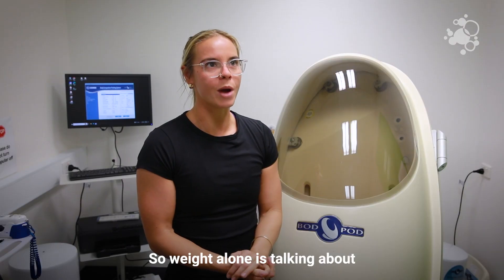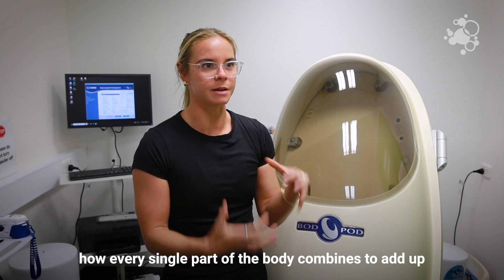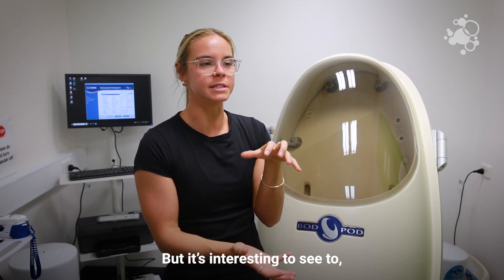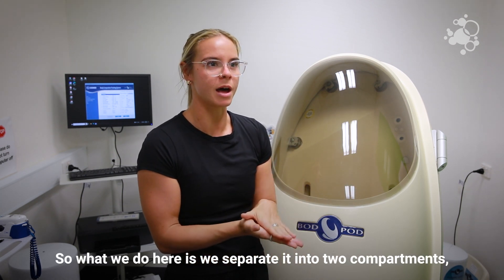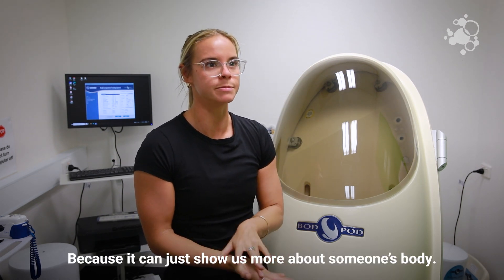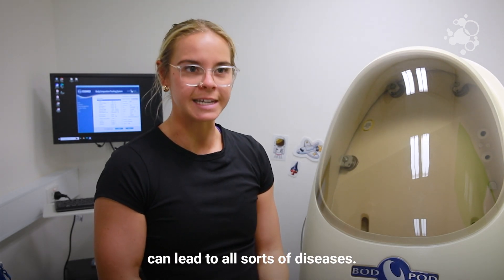Weight alone tells you how every single part of the body combines to add up to how much that person weighs. But it's interesting to sort the body out into compartments. What we do here is separate it into two compartments: the fat mass compartment and the fat-free mass compartment, because it can show us more about someone's body.